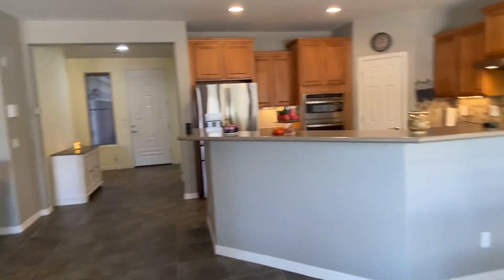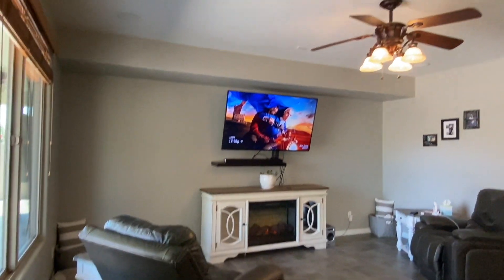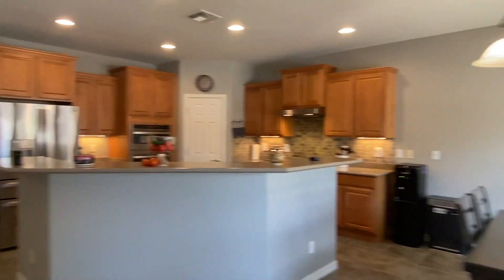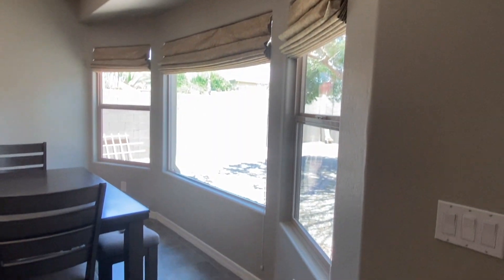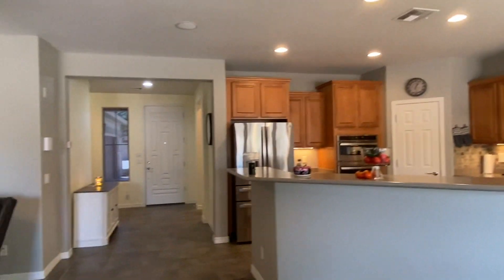Back inside for one last quick look at the main living area here. Smells great in here — I don't have smell-o-vision unfortunately, but it smells really good. And that's it, that completes the tour.